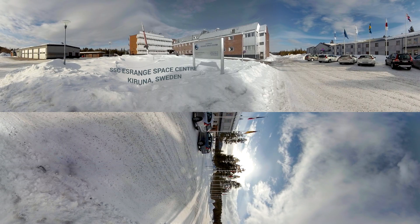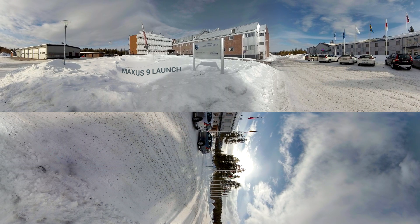Welcome to the SSC S-Range Space Station Karuna Swing, 145 kilometers above the Arctic Circle.